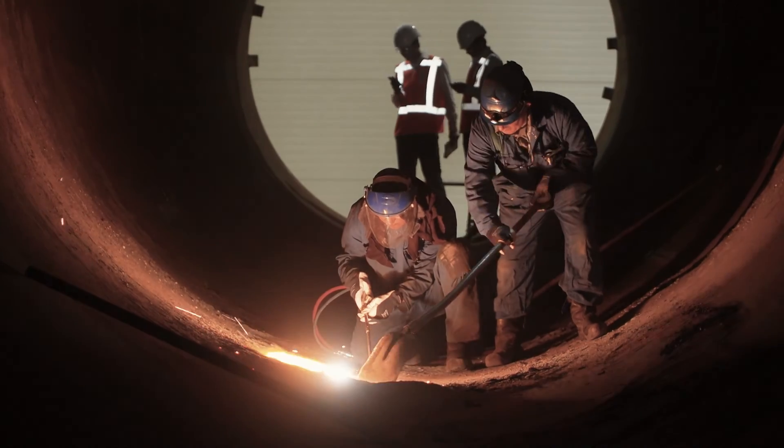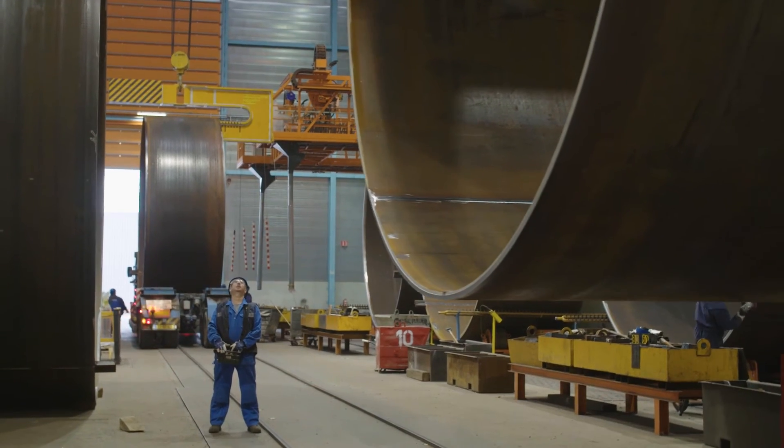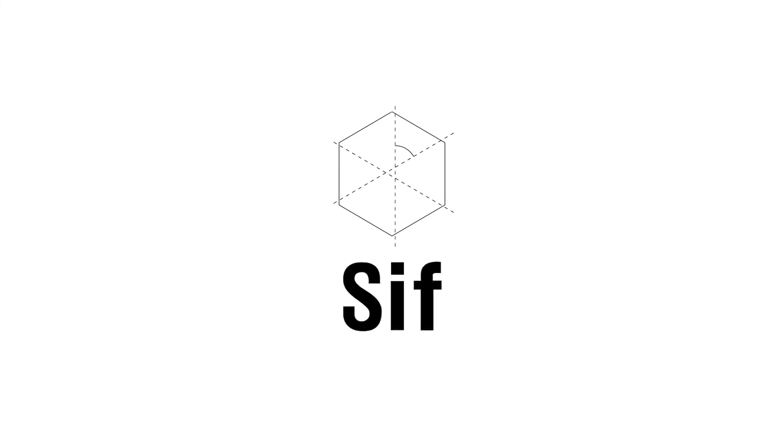Together we contribute to a sustainable future. SIF — shaping tomorrow, performing today.